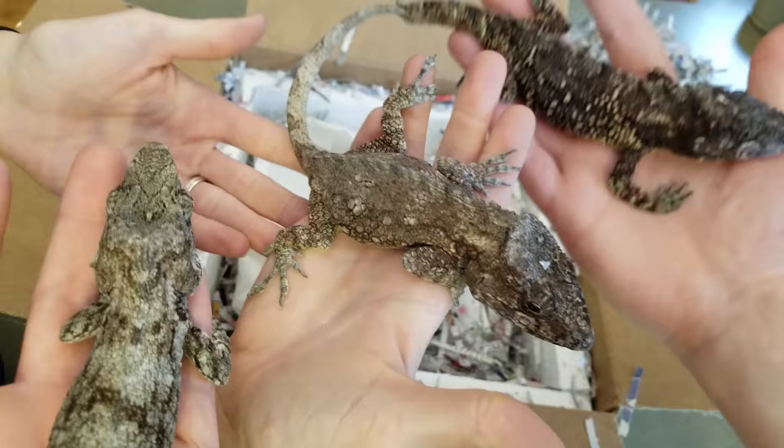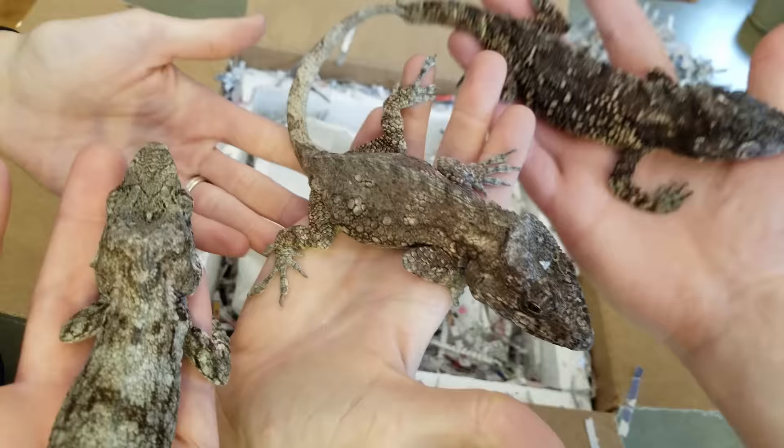Here are three — are these the girls? This one's the boy. You can even see the bulges at the base of his tail, so that's another telltale sign that he is a male.